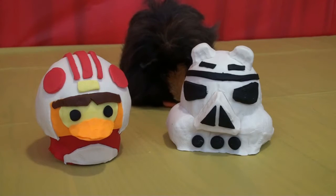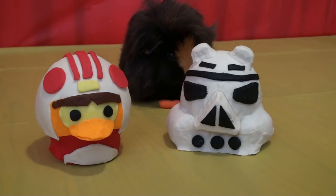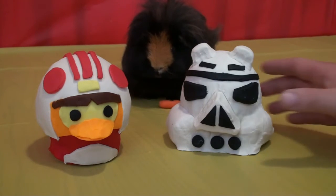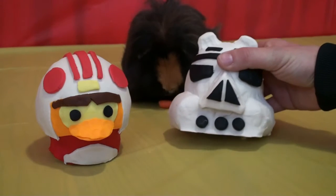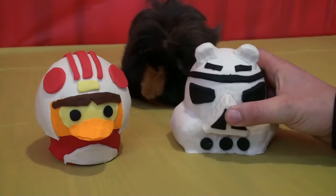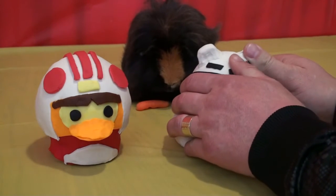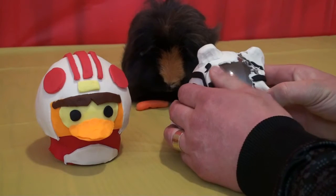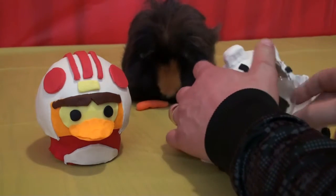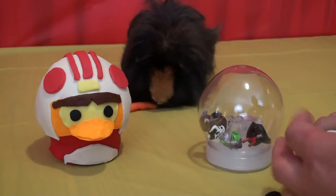We know that one is good and one is bad, so let's start with the bad one first and go with the Stormtrooper. I'm just gonna reach in and we're gonna start taking it open. Hey, are you ready to show us what you got inside? I know that Goliath is probably really excited too because he loves Star Wars. Here we go — tear it open!